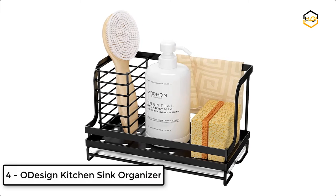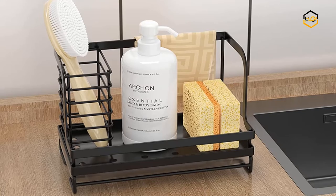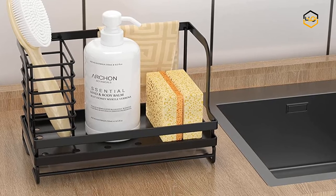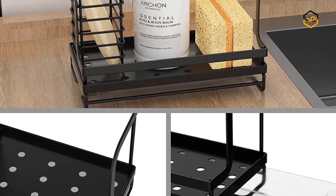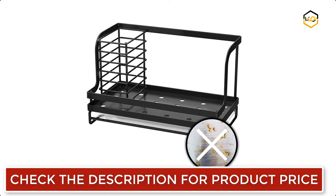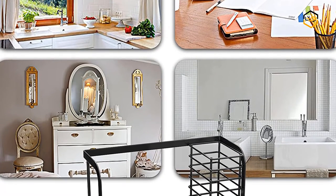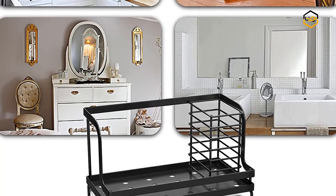At number 4, we have ODesign Kitchen Sink Organizer. This ODesign sponge holder has a partition for storing brushes, a hanging rod for hanging dish rags, and a partition for accommodating sponges and scrub pads. The sink caddy provides you with a neat and orderly kitchen space. It is made of plastic and prevents water droplets from brushes, scrubbers, rags, and sponges from staining your countertop. The bottom is non-slip so you don't need to worry about it tipping over. It features high-grade 304 brushed stainless steel material for waterproof and rust protection, with a modern design ensuring aesthetics and durability.